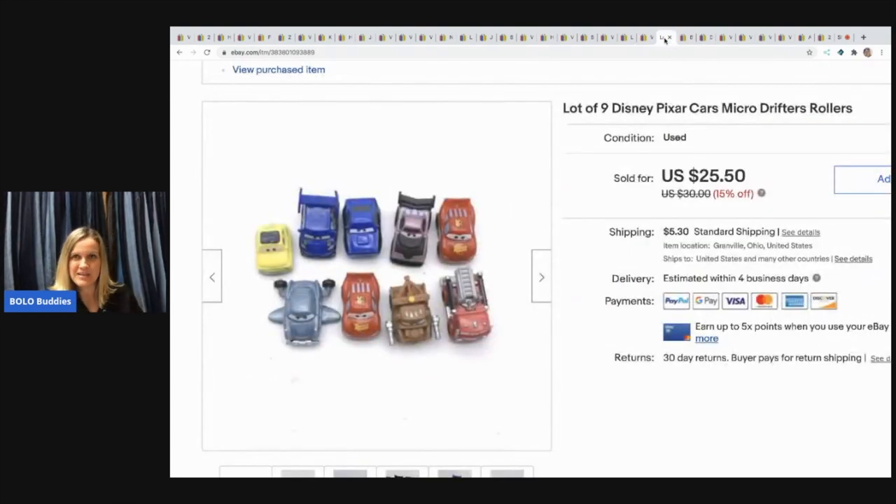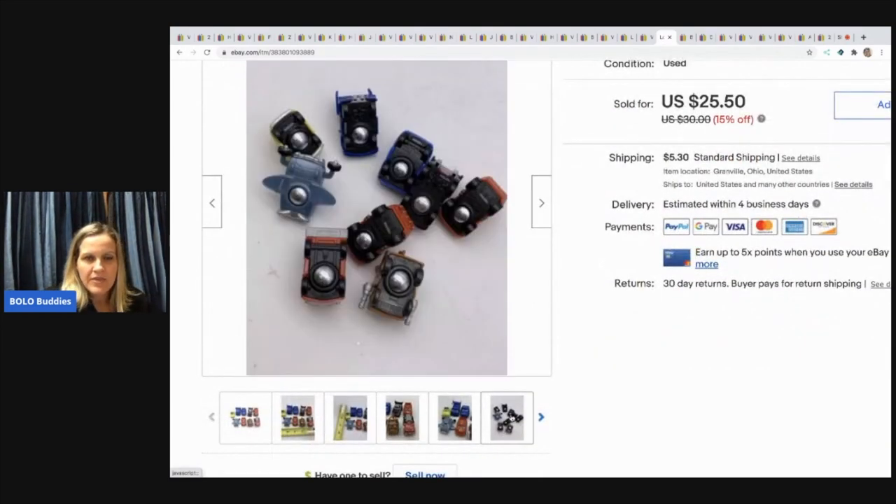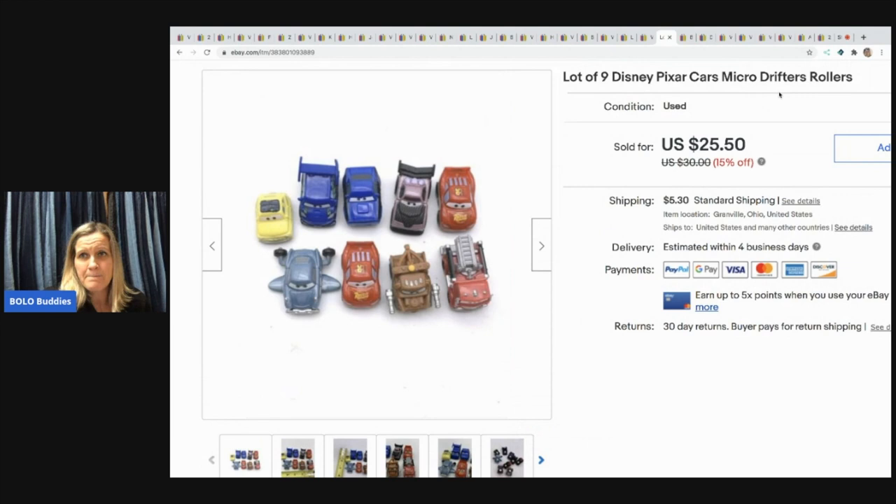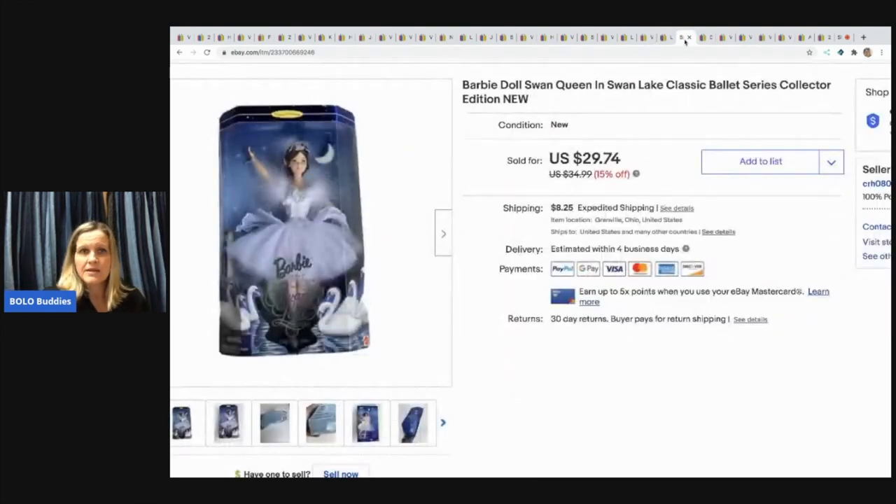The next items are these vintage Disney Pixar Cars Micro Drifter Rollers. They have little marble-looking things on the bottom — I'm not sure exactly what they do, but I identified them as Micro Drifters. I think these were a garage sale find. I sold them for $25.50 with the buyer paying shipping.